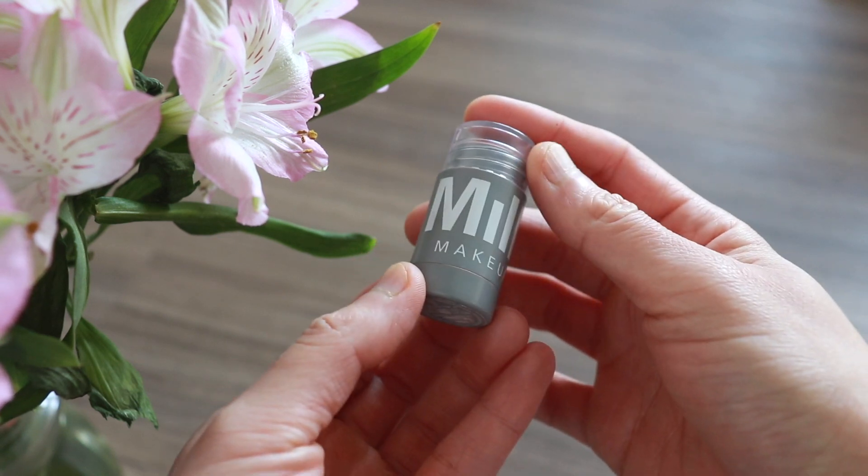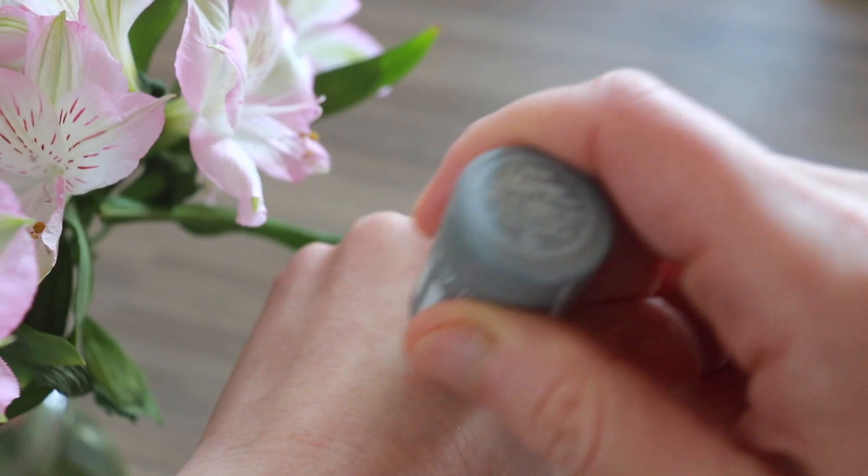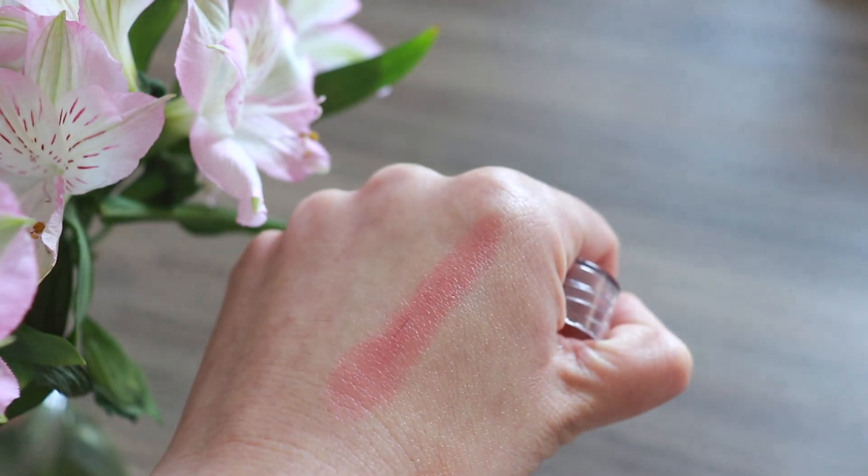Then I'm using a dark brown color called Terra to tight line my eyes. Next I'm using the Milk Makeup blush called Werk — W-E-R-K. I'm applying this on the apple of the cheeks and then blending it away.